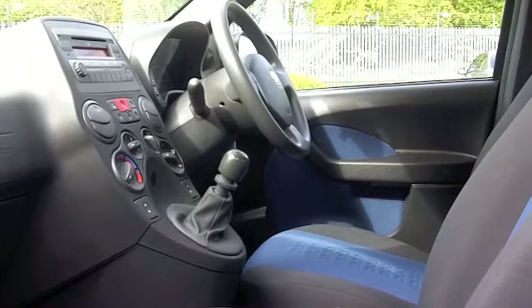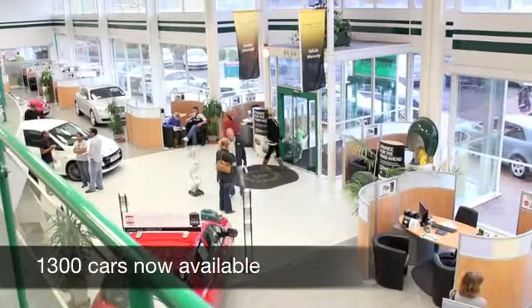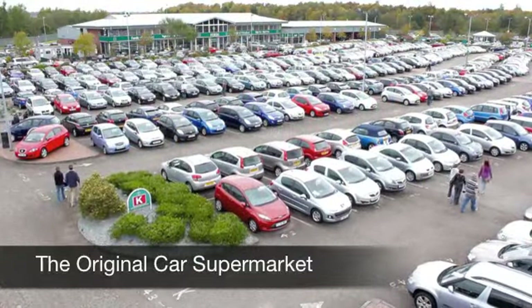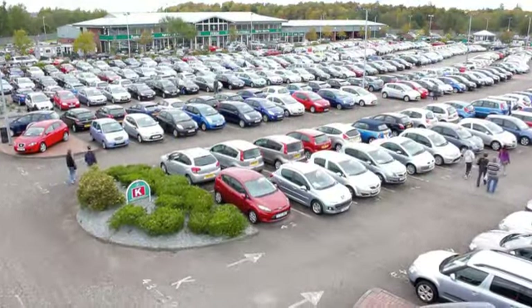Now you can expect around 56 miles per gallon, that's pretty impressive. 12 months road tax is £30, so I don't think you can really argue with the running costs.